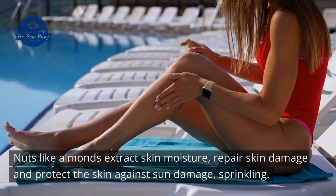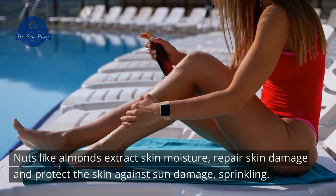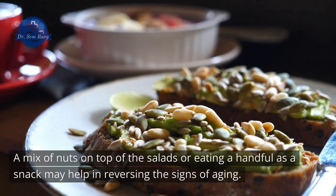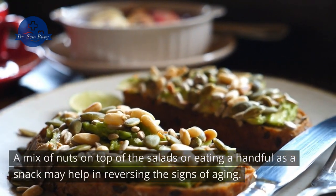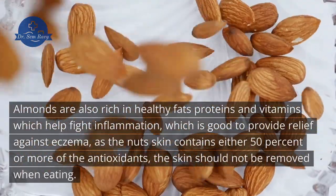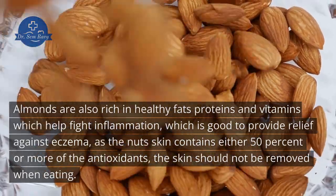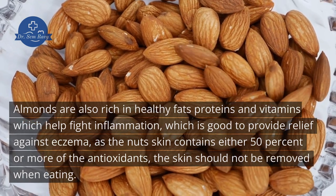Nuts like almonds help retain skin moisture, repair skin damage, and protect the skin against sun damage. A mix of nuts on top of salads or eating a handful as a snack may help in reversing the signs of aging. Almonds are also rich in healthy fats, proteins, and vitamins which help fight inflammation, providing relief against eczema. Since the nut skin contains 50% or more of the antioxidants, the skin should not be removed when eating.